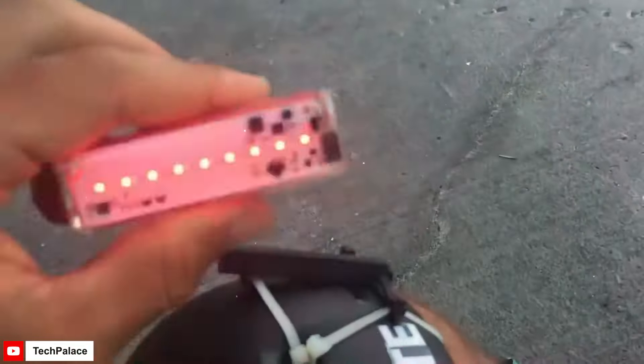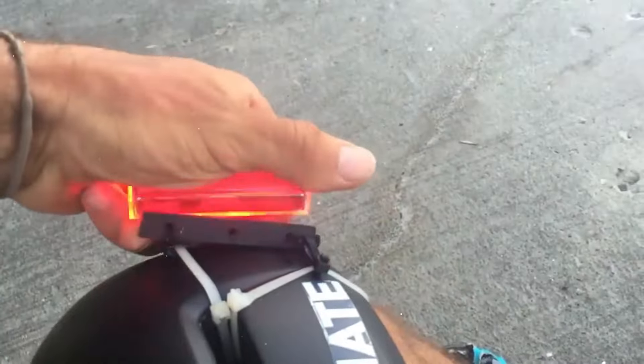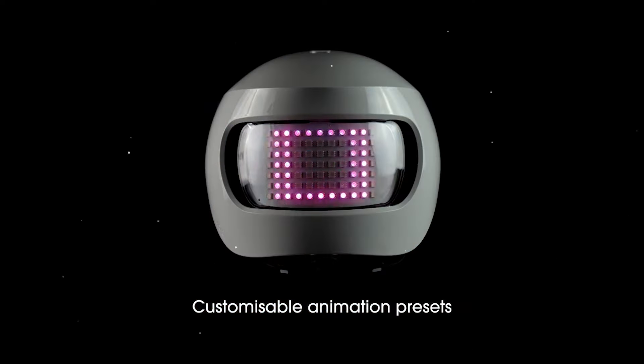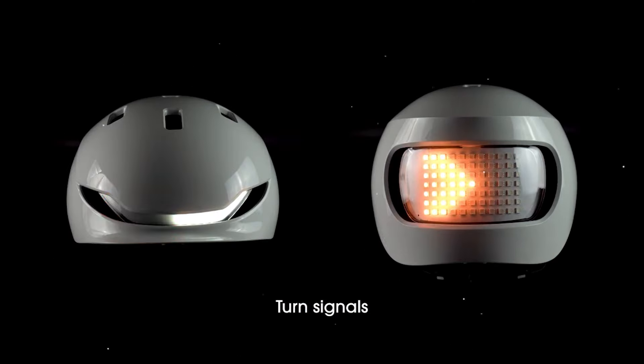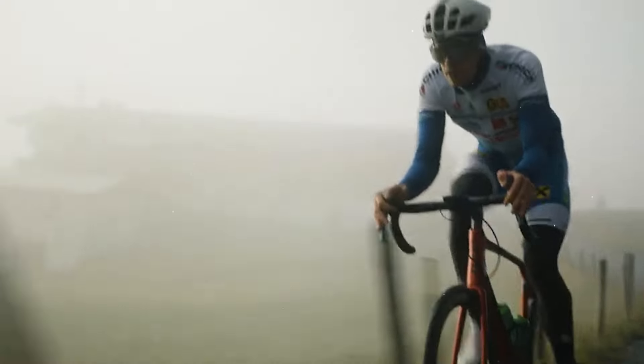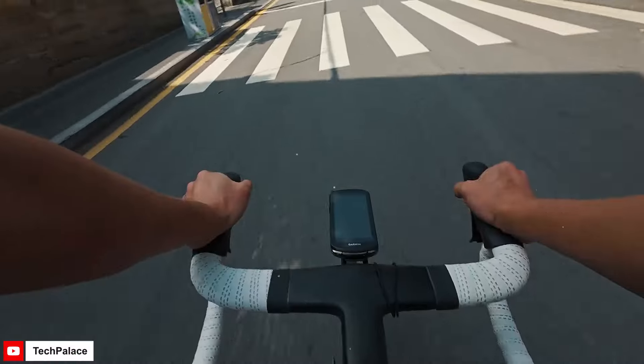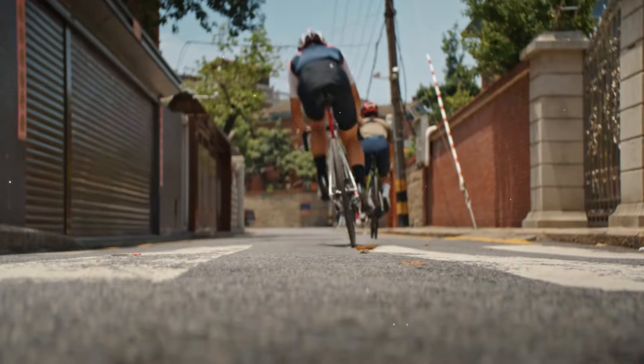Among these top-notch gadgets, one stands out as the ultimate game-changer for cyclists everywhere. Can you guess which one it is? Stay tuned as we reveal the key gadget that will revolutionize your ride. From flat tire fixes to enhanced safety features and state-of-the-art navigation systems, these ten ultimate bike gadgets have the power to transform your cycling adventures into unforgettable experiences. Say goodbye to biking woes and hello to a world of endless possibilities on two wheels.